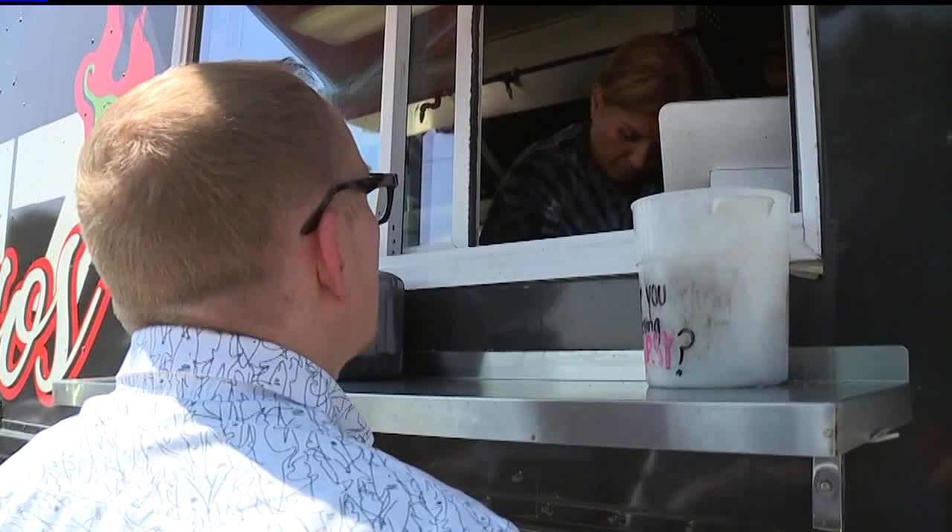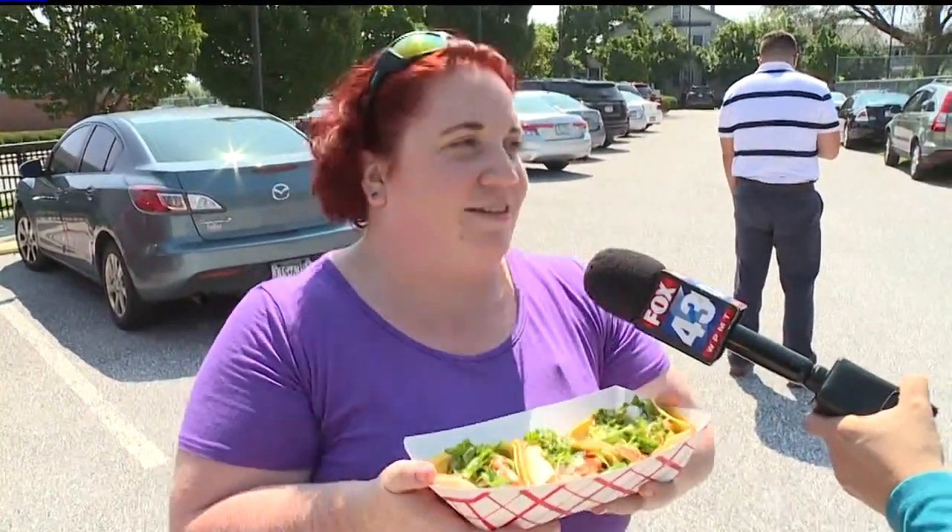They get their regular customers. They've been here like six months or so, every Tuesday — Taco Tuesday. One customer says she comes to work and thinks, 'Taco Tuesday!' She loves tacos and honestly says any kind of Mexican food is her favorite.